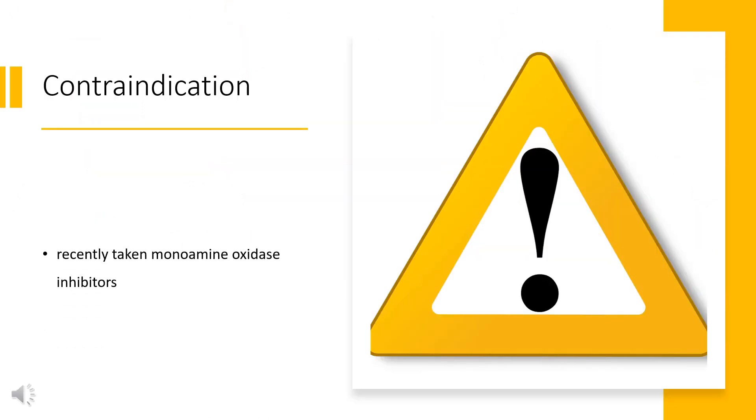Contraindication: Viloxazine is contraindicated in patients who are currently taking or have recently taken monoamine oxidase inhibitors, because the combination could induce a life-threatening hypertensive crisis.